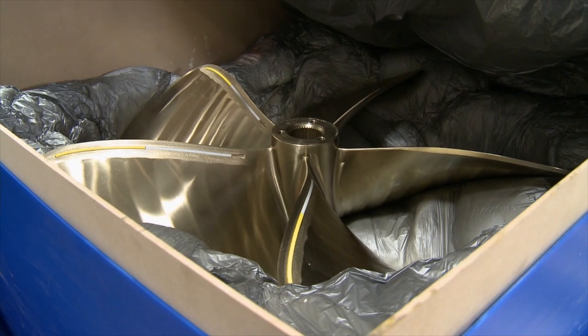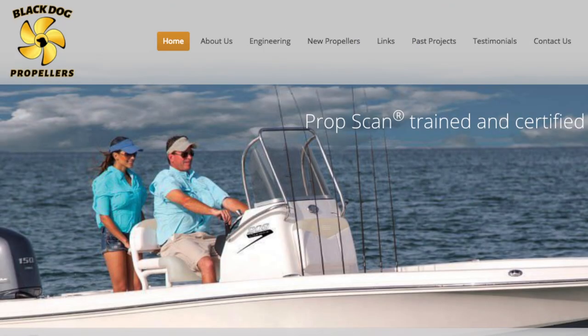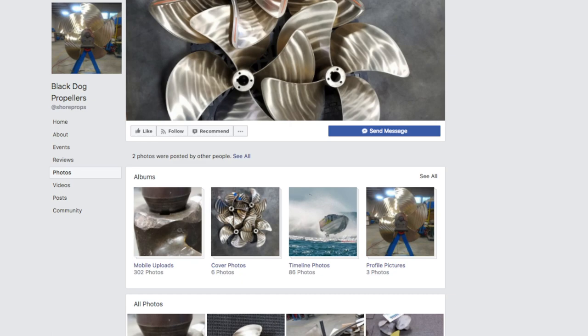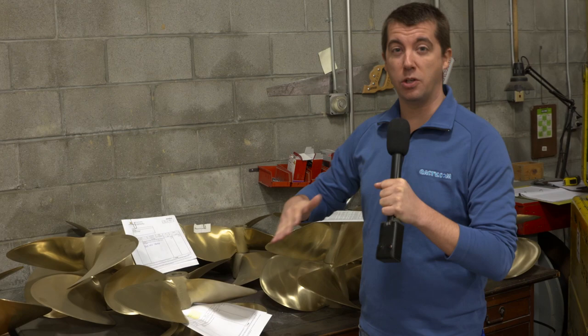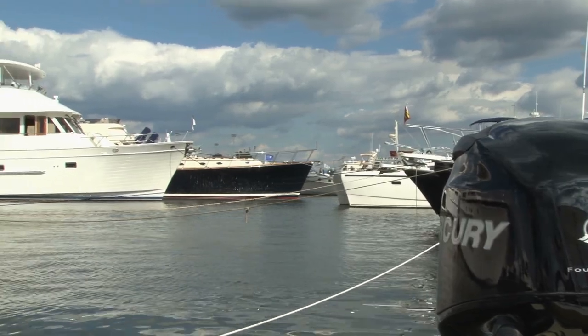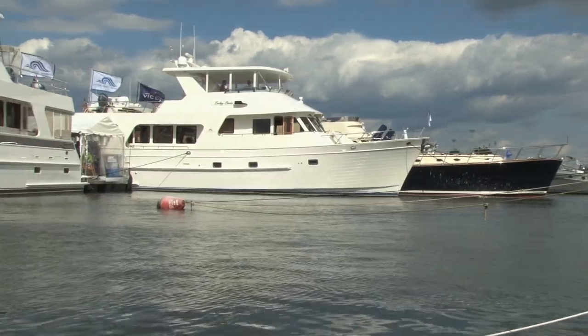If you're simply in the market for new props, Black Dog Propellers has you covered for that as well. Check out their website and follow them on Facebook and Instagram, where they have pictures and videos of some of their work. These are all finished, measured, and ready to go back on the boats. Whether you have a small boat or a large yacht, Black Dog Propellers can do the work that you need.